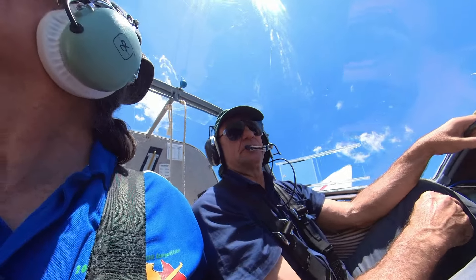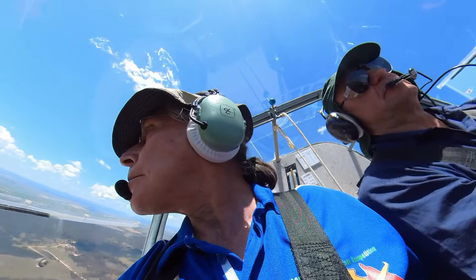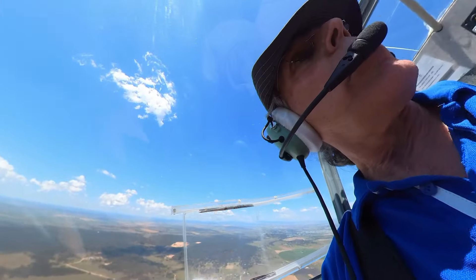All the controls are duplicated, with the exception of the trim. Only the pilot in the left-hand seat can adjust trim, and George was kind enough to do that for me.